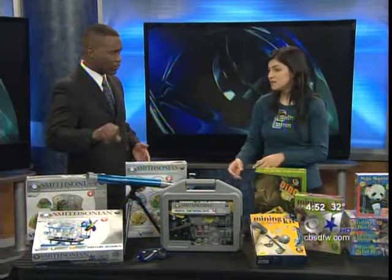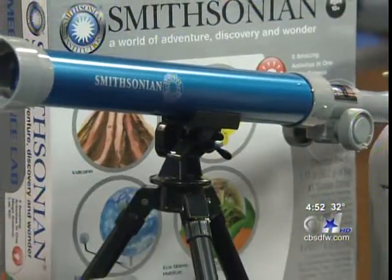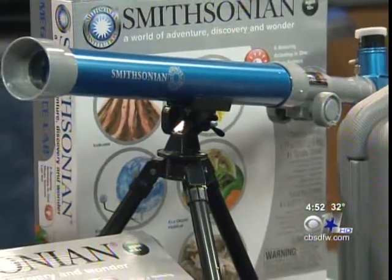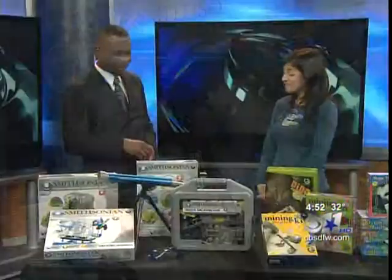The telescope is amazing — this is really fantastic. It also includes educational materials to help the kids identify what they're finding in the sky. Yeah, this would have come in handy for that lunar eclipse we had a couple weeks ago. We had a lot of calls for that.